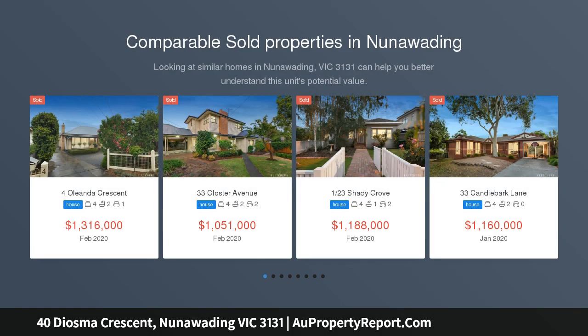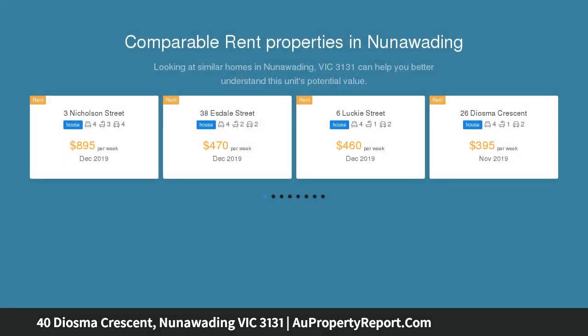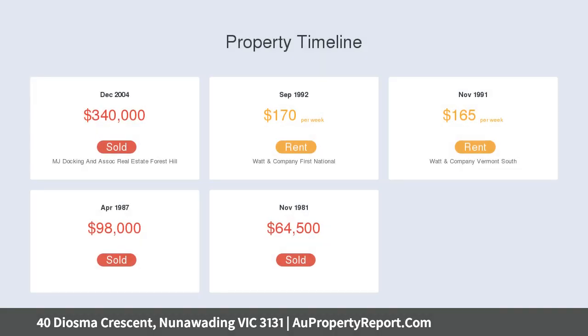Looking out over a bush garden setting, this bright and spacious open plan family home is immaculately presented. Multiple large living spaces flow out seamlessly to the low-maintenance, secluded garden. Enough space for large family gatherings, with plenty left over to escape on your own when you need to.